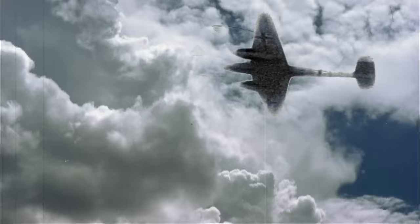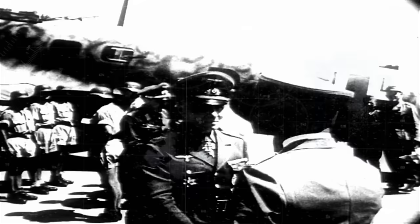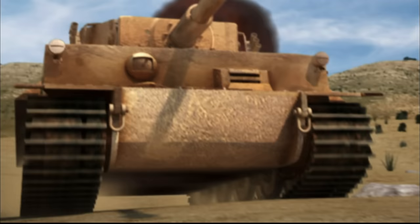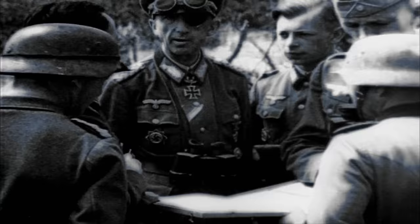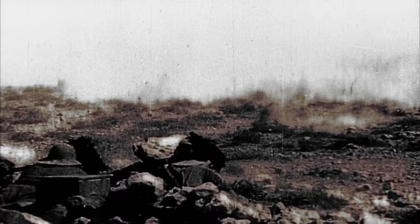Rommel is not in command — he's ill and has left Africa. He's got big skin boils, has been in the desert a long time, physically exhausted, and Hitler orders him back to the fatherland. The German commander remaining in Africa is Hans-Jürgen von Arnhem, who has proven himself in World War I and on the Russian front. His Italian counterpart in Tunisia is Giovanni Messa, commanding Italy's Centauro Division. But the Italian fighting spirit has not matched the Germans, whose motivation is far stronger than the Italians under Mussolini.